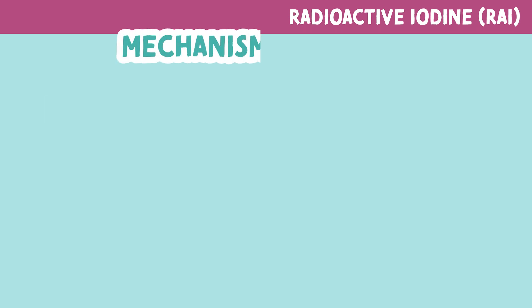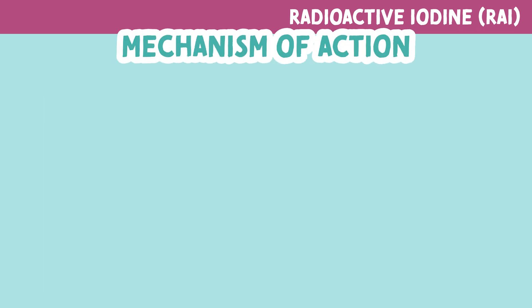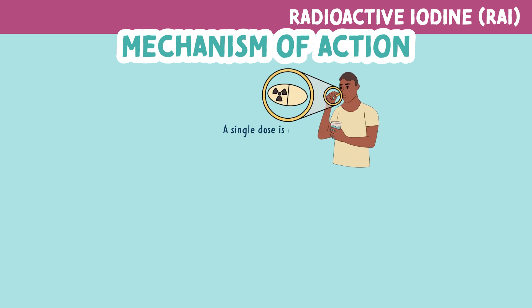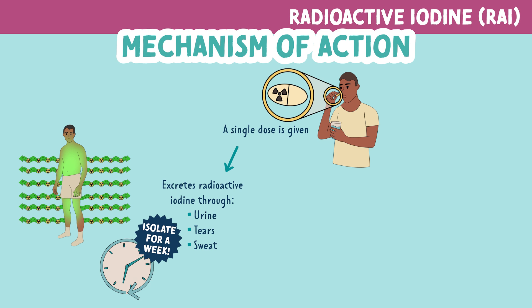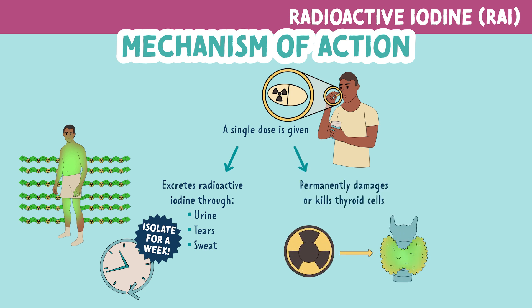The action of RAI is physiological. Typically, a single dose is given and the patient excretes radioactive iodine through urine, tears, and sweat. They typically have to isolate themselves for an entire week because they are secreting high levels of radioactive iodine within the first week. The medication then helps to permanently damage or kill thyroid cells which are responsible for an overactive thyroid or thyroid cancer.